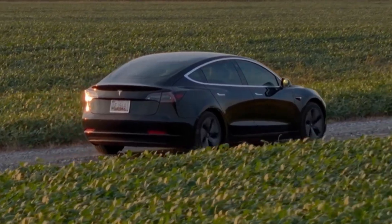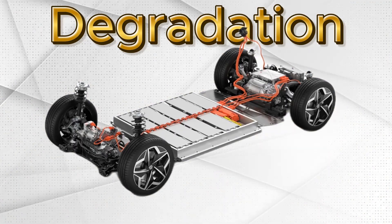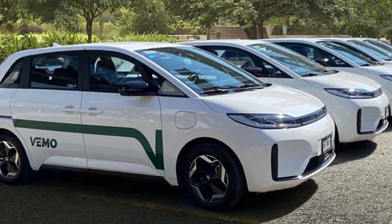Tesla may dominate headlines, but BYD's battery life tells a different story. Tesla uses a mix of LFP and NMC batteries depending on the model. NMC offers higher energy density, but it degrades faster. That's why BYD's Blade Battery EVs can outlast many Tesla packs, especially in regions with hot climates. BYD taxis in China, driven nearly 24/7, have crossed 500,000 kilometers with minimal battery loss. Imagine buying an EV and keeping the original battery for a million kilometers — that's no longer science fiction.